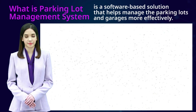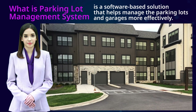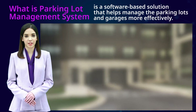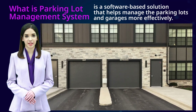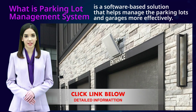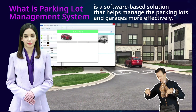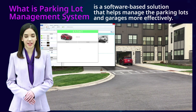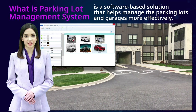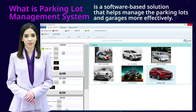Today we will talk about what is a parking lot management system. A parking lot management system is a software-based solution that helps manage parking lots and garages more effectively. It typically involves the use of hardware such as sensors and cameras to collect information about available parking spaces and relay that information to the system.